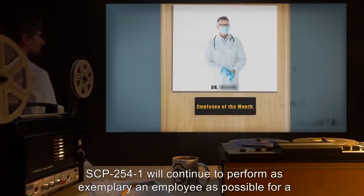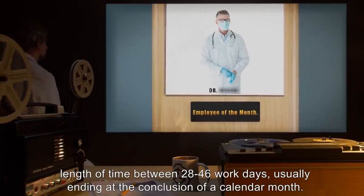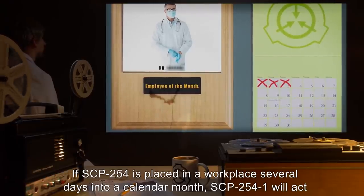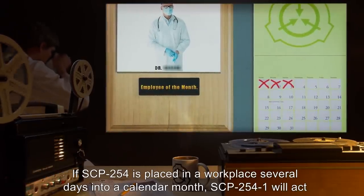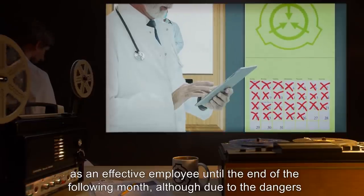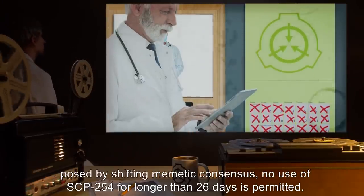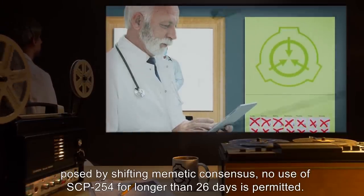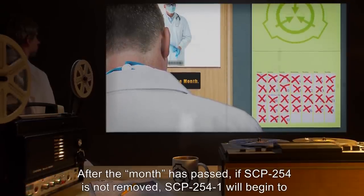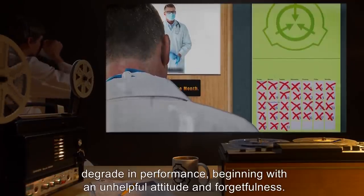SCP-2541 will continue to perform as exemplary an employee as possible for a length of time between 28 to 46 work days, usually ending at the conclusion of a calendar month. If SCP-254 is placed in a workplace several days into a calendar month, SCP-2541 will act as an effective employee until the end of the following month. Due to the dangers posed by shifting memetic consensus, no use of SCP-254 for longer than 26 days is permitted. After the month has passed, if SCP-254 is not removed, SCP-2541 will begin to degrade in performance, beginning with an unhelpful attitude and forgetfulness.